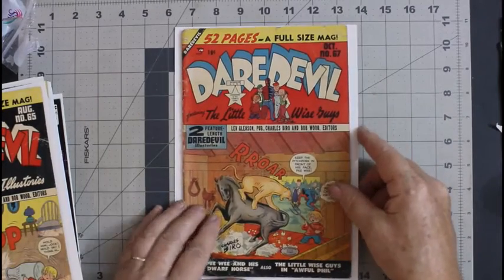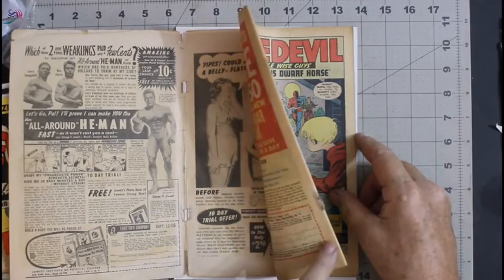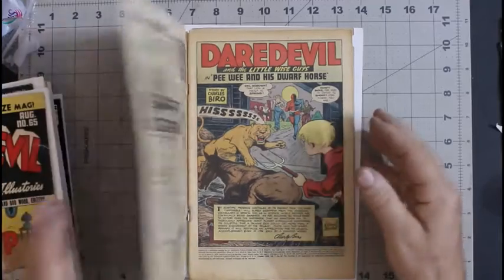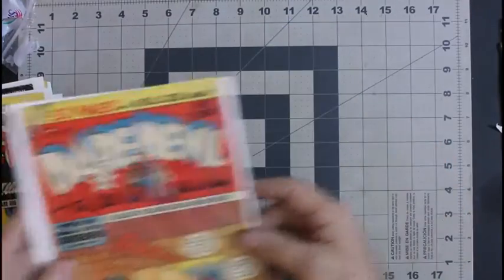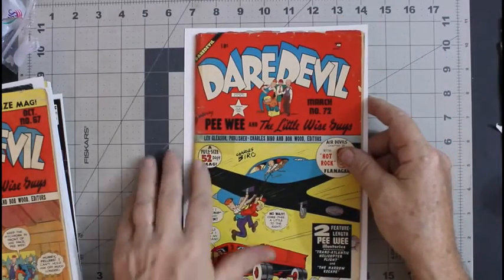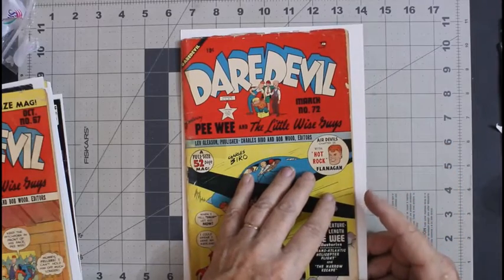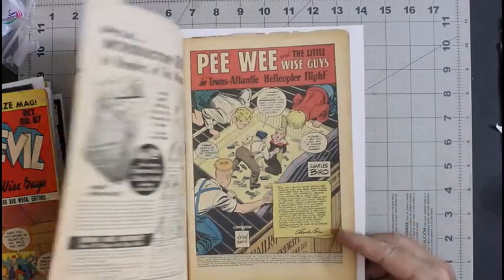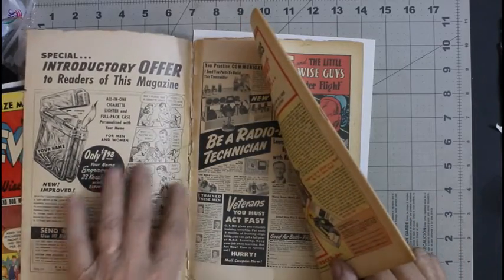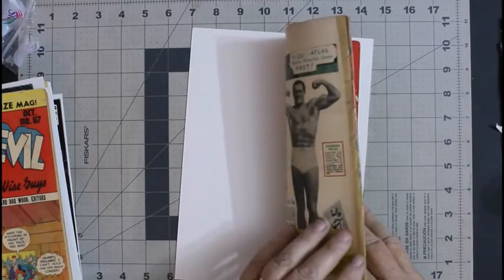Daredevil number 67. I'll go ahead and reattach the cover on that and clean it, because I plan on keeping these for a while. More tape. Daredevil number 72 — the spine is split all the way down. So I'll take the old tape off and then do it right.